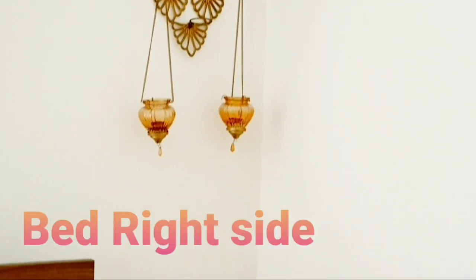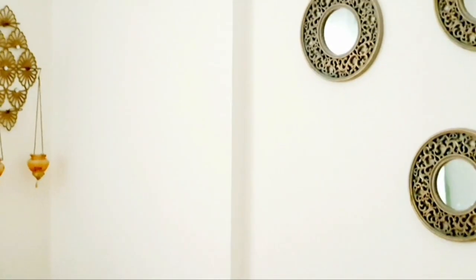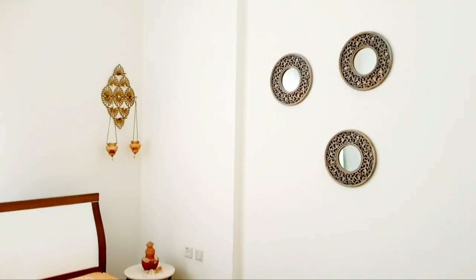Let's start from the right side wall of the bedroom. Here is a combination of a Himalayan lamp and hanging tea light holders, which has been used to get a soothing dim light.